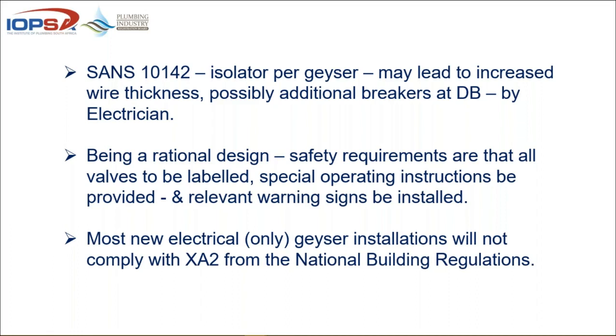If there are to be any warning signs about what not to close, or where to go when something happens, you need to put all of that within the plant room or the area where the system is installed.